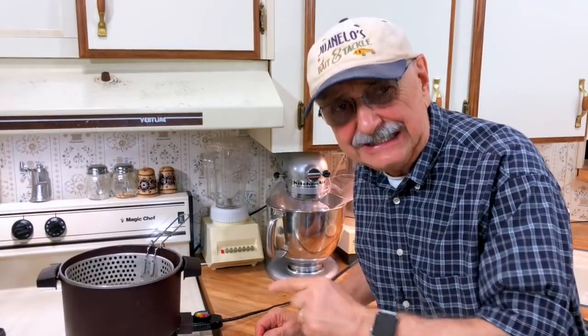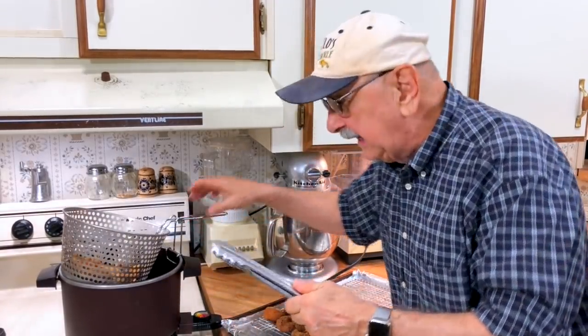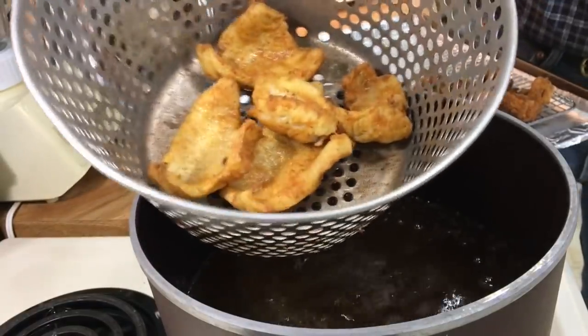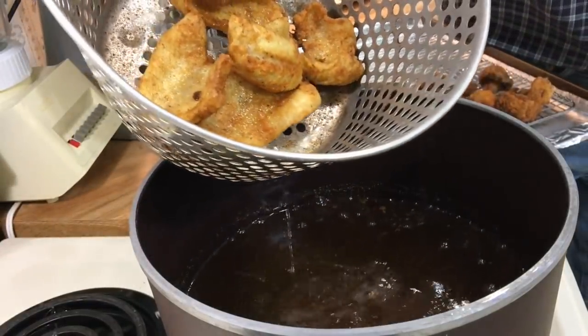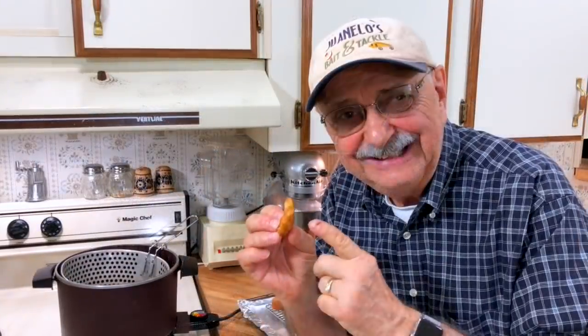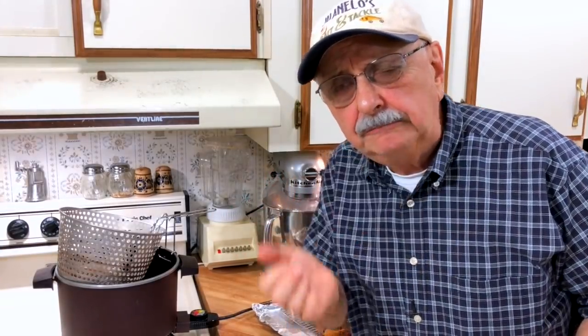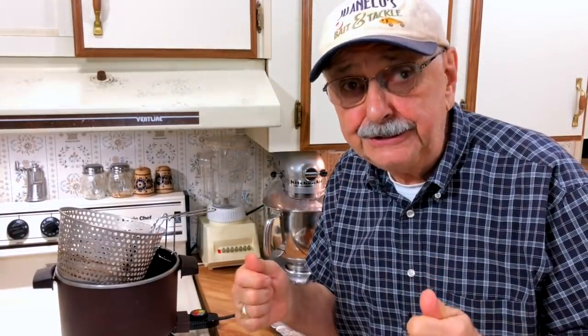These are going to go about three minutes. Let's see what happens. Wow — look how brown they got. It's not even been three minutes yet, more like two to two and a half minutes. Let's put these on the rack. Let me try a little piece — oh, perfect. Mmm, I like that seasoning. It's a little stem of a mushroom. Fried and seasoned to perfection.